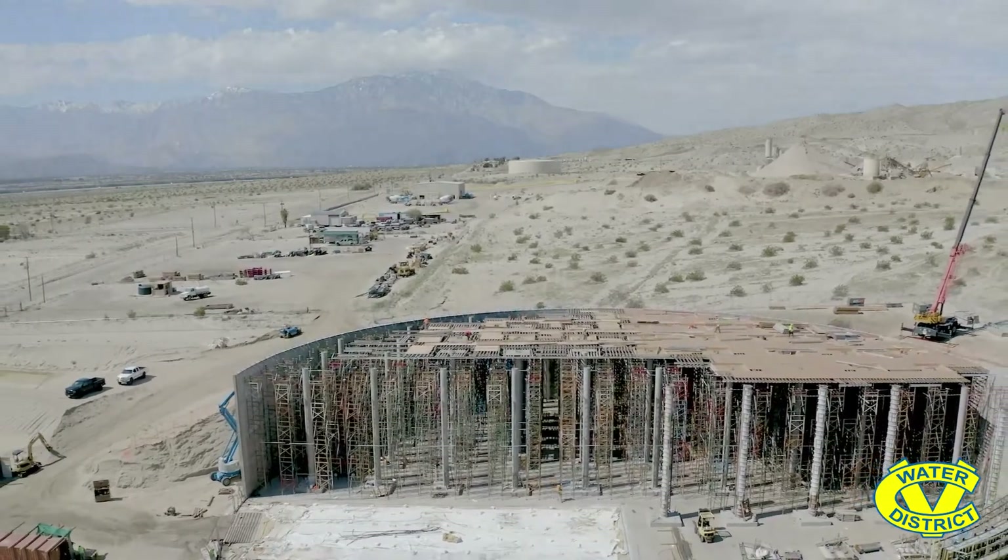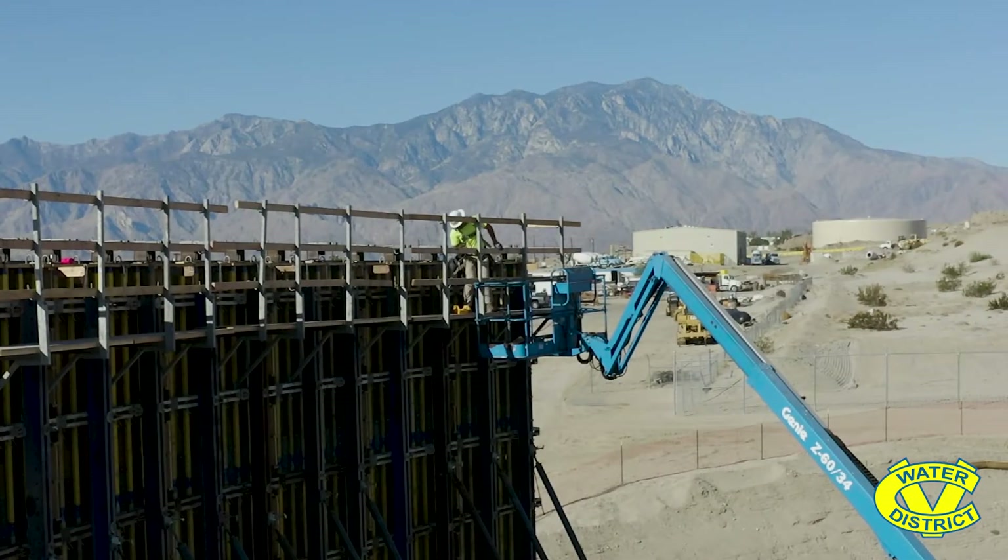The concrete walls of this tank vary from 18 inches at the bottom to 12 inches at the top — again, all with seismic cables. In addition, there's about 72 miles of pretension wire that is wrapped around this tank to hold it together in the event there's an earthquake and that water sloshes back and forth.